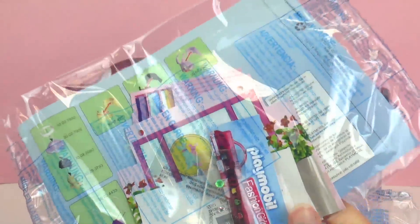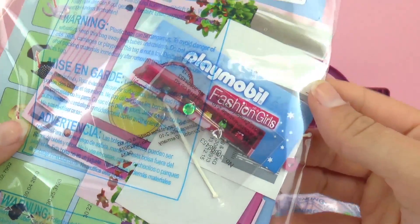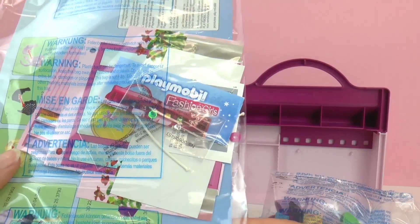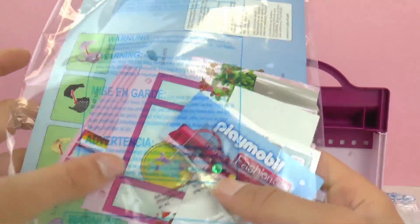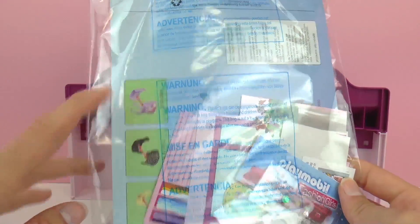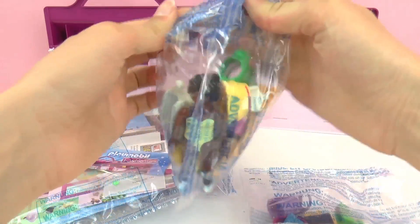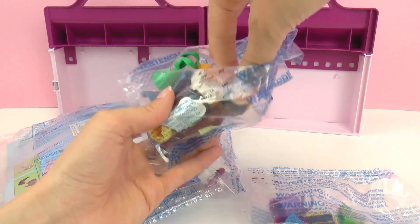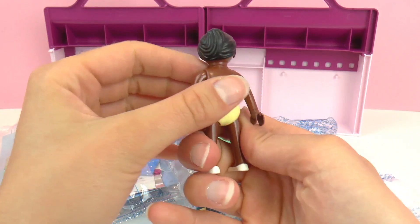In the last package we have the instructions, some stickers to decorate the shop with, and it looks like some sparkles to decorate with as well. Very cool. I think we should go ahead and open some of these up and take a closer look. I'm really excited to play with this one — I think this is a really, really cool set.